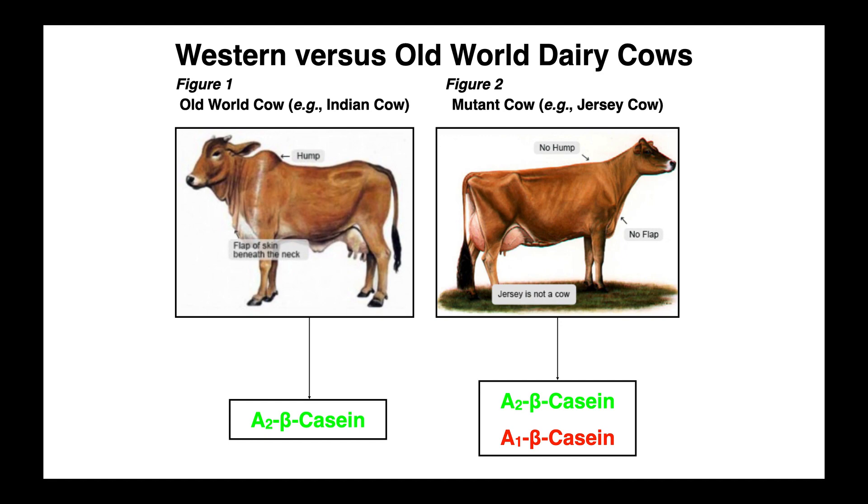Before we get into actually how this works, we need to understand a little bit about the history of cows. In this first slide here, we're talking about western cows versus old world dairy cows. On the left here, we have an old world cow, specifically an Indian cow. On the right side here, we have what most people in the western hemisphere are used to seeing, and this is the Jersey cow. I wouldn't go as far as to say that the Jersey is not a cow, but it is a mutant cow. And we'll talk about why it's a mutant in a couple of minutes.